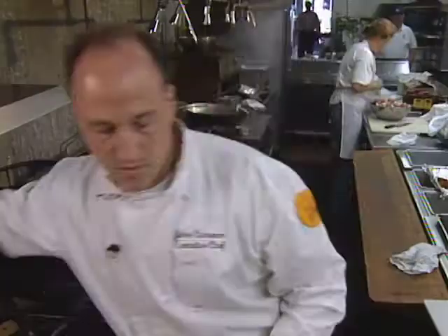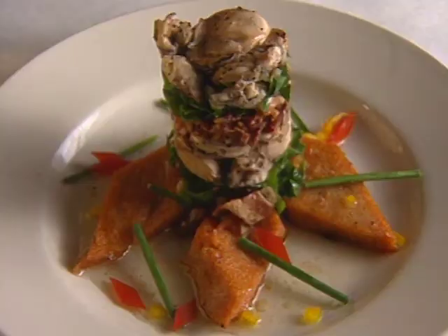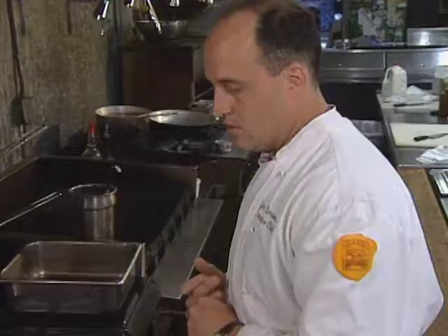John Currence was born and raised in New Orleans and began his career in some of the city's hot restaurants, including a sort of postgraduate degree in business and marketing from the Commander's Palace branch of the Brennan family. From his own place in Oxford, here is a timbale of smoked oysters.